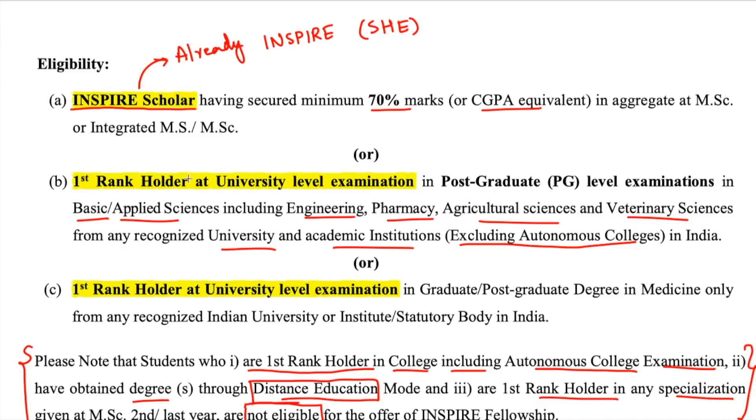This is a great opportunity, especially if you fulfill the eligibility criteria. Remember: the 70% marks requirement applies only if you are already an INSPIRE Scholar. If you are simply a university rank-one holder, that is sufficient. If eligible, do apply — you'll get equal benefits to JRF students who qualify through examination.